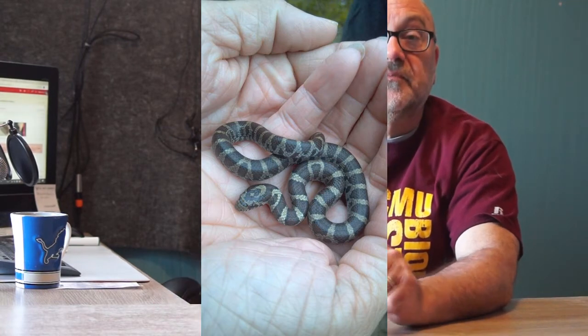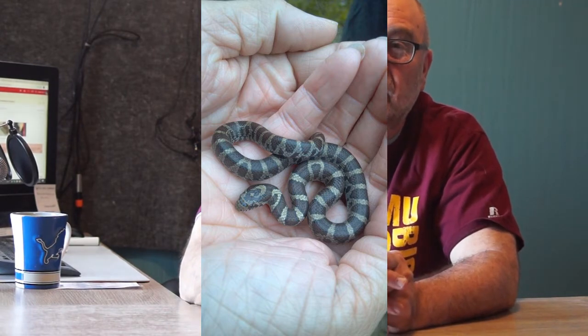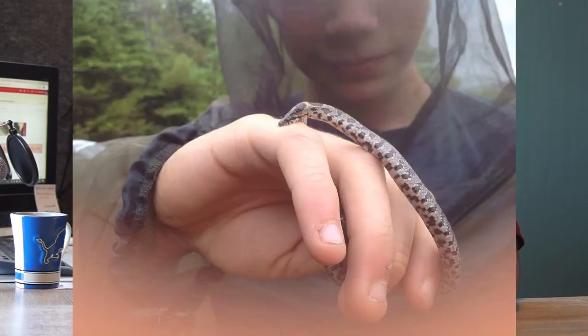The eastern milk snake has, for the past 20-some years, proven to be the most difficult to find, for some reason — I don't know why. They have a checkerboard pattern on their bellies and they are a constrictor — not a constrictor of people, but a constrictor of their prey.